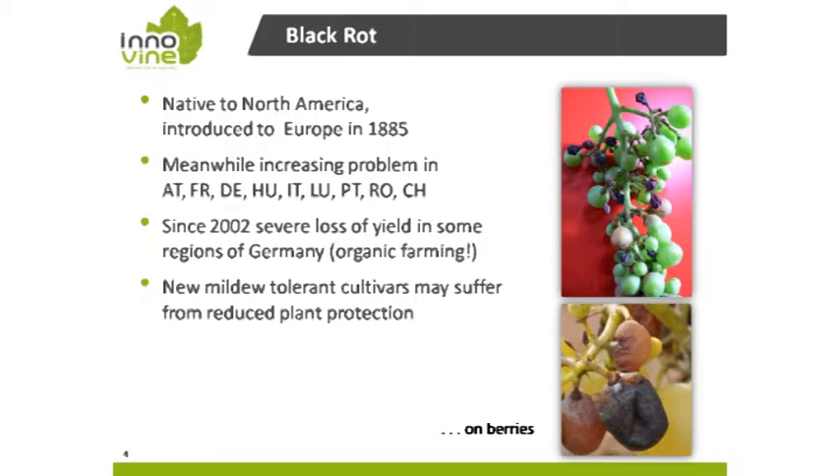In the following 100 years, there were no real damages documented in vineyards due to black rot. But meanwhile, we have increasing problems in Austria, France, Germany, Hungary, Italy, Portugal, Romania, and Switzerland. So we can see that black rot is present and may be a hidden disease.